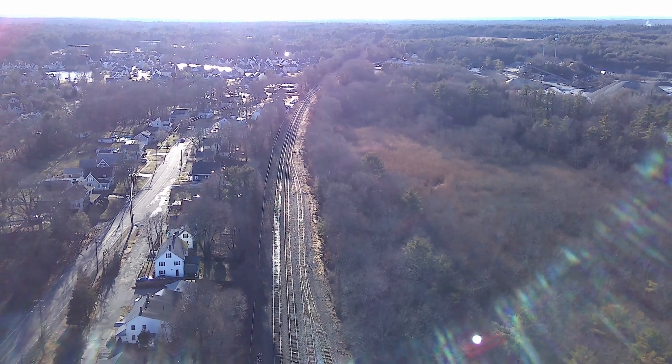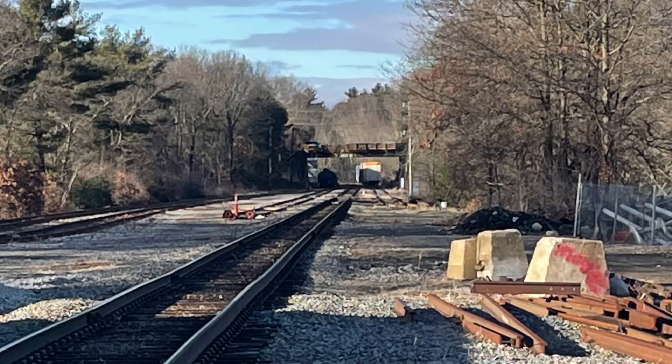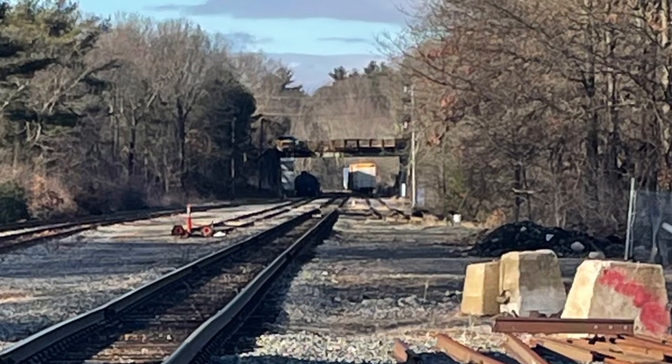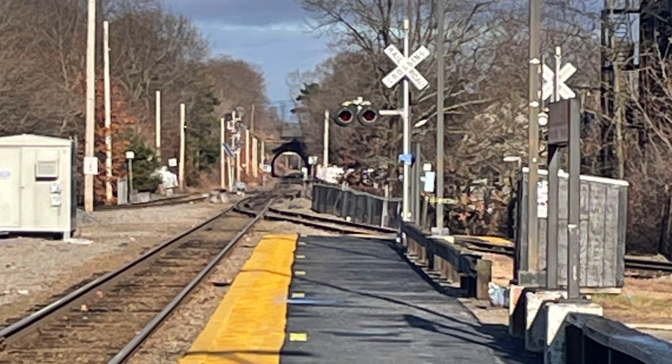Now we're looking west out towards Franklin and Milford. Here we are looking north towards Framingham. Now we're looking east towards Reedville.